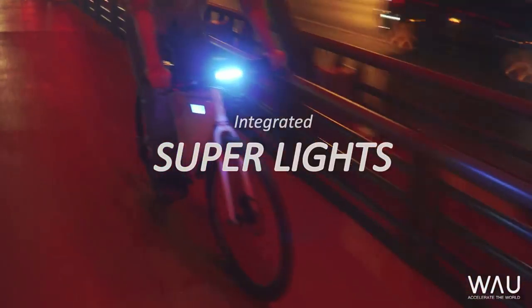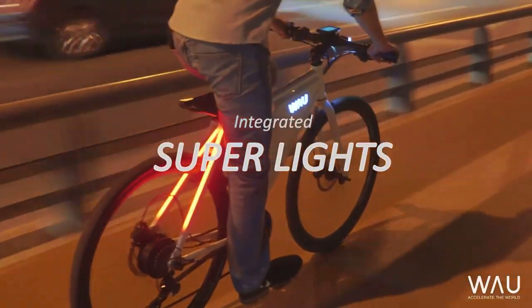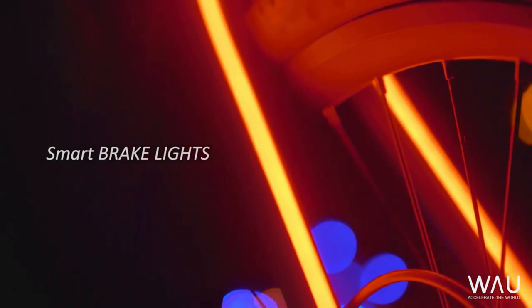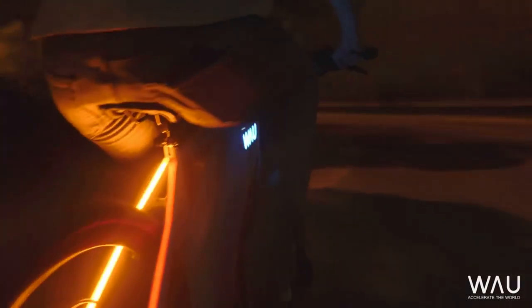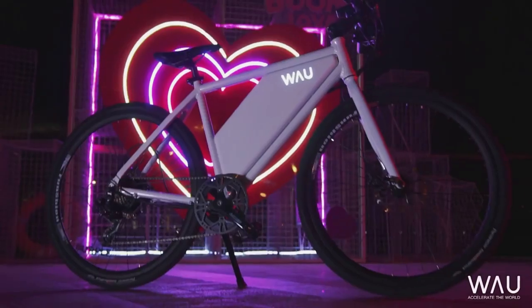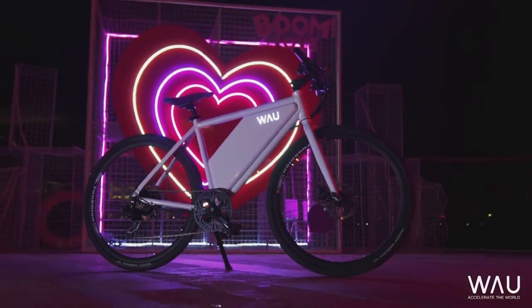With our unique superlights, you'll be the first to be able to do this: when you brake, you brake; indicate, yes; staying visible, check. It just makes sense.